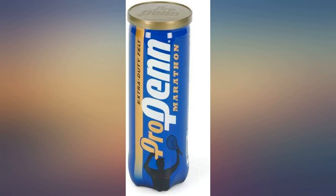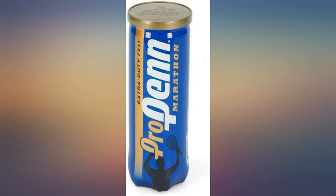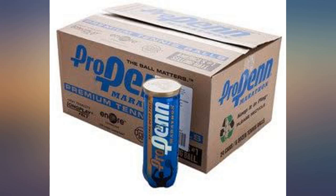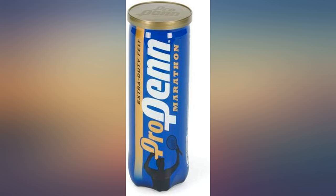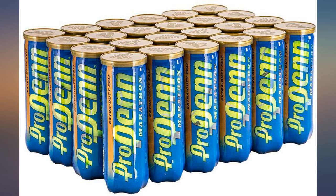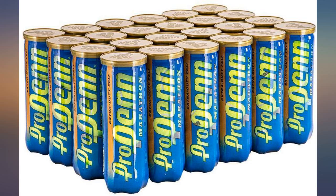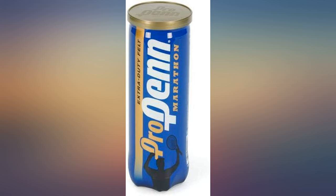At our tennis club, most players will play either Penn Pros or Wilson because they are usually on offer in the pro shop. I've seen a noticeable difference in the freshness out of the can and long-term durability of the Penns. I might open a fresh can for a ladder match, but then be able to use that can for at least 2 or 3 long practice sessions before they start to feel sluggish. Buying by the case helps save a little money and you're never lacking a can of balls when you need one.